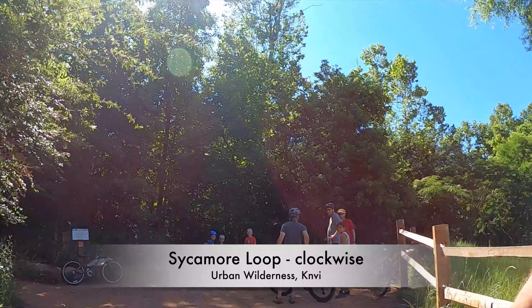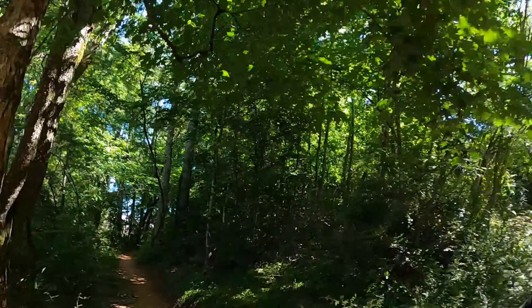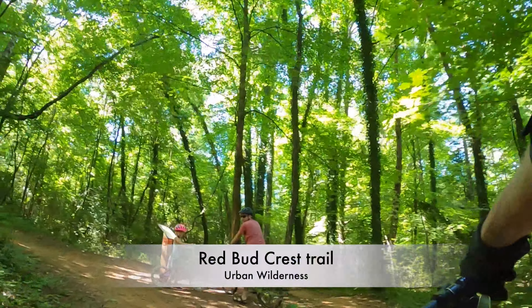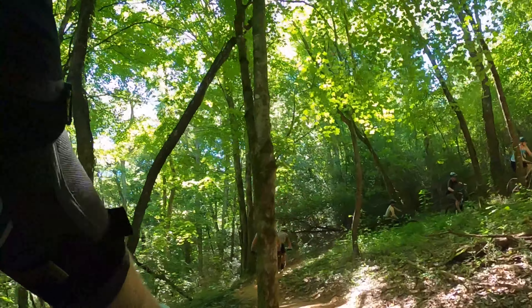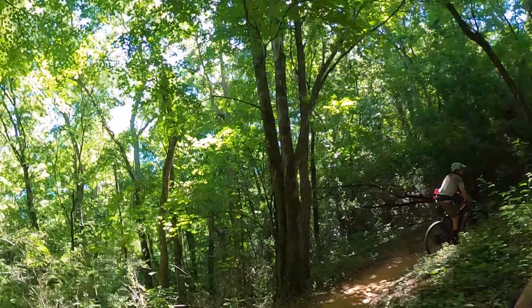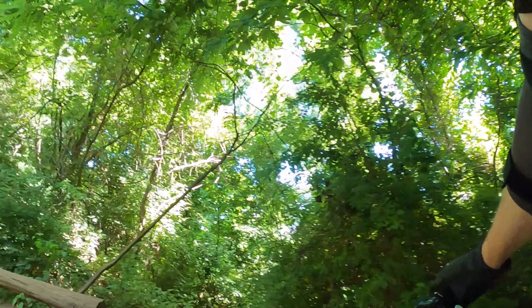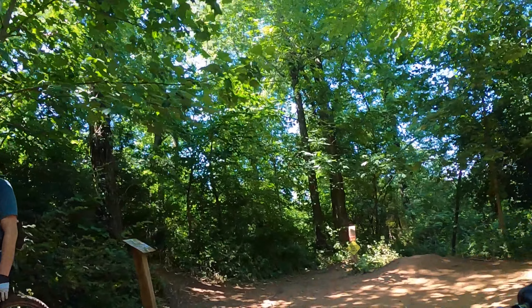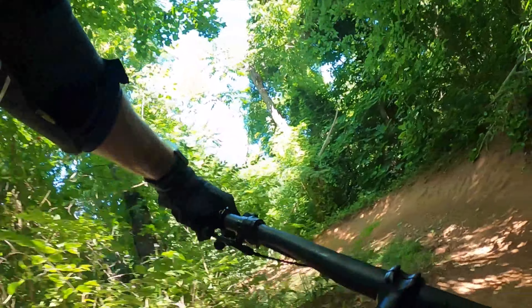So all of this is new. They've got a pump track and a small little downhill flow trail. We're gonna head over to the Sycamore Loop and go clockwise. This is gonna be a green trail that you could do with your families — a decent sized loop, maybe a couple miles. But we're gonna go left to the Redbud Crest Trail, which takes you up the hill about three-quarters of a mile to the downhill trails.